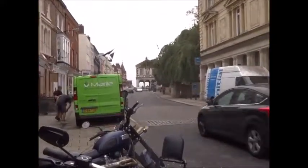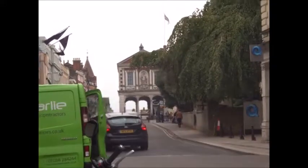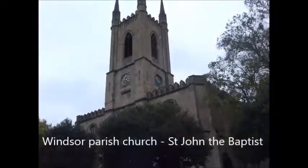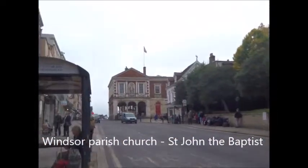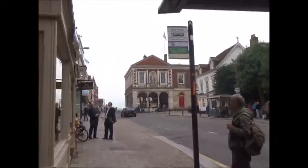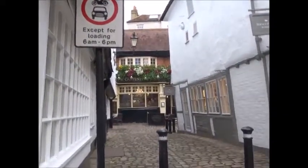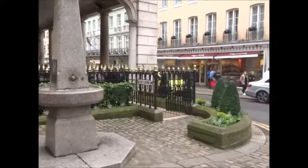Up ahead is the Guildhall — funny enough I haven't seen that yet in the two days I've been in Windsor. There's an imposing looking church there which I nearly missed. I haven't been up this street in Windsor in the two days I've been here. There's the Guildhall — this is the older part of Windsor. They have converted the Guildhall into a museum you can go inside.